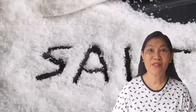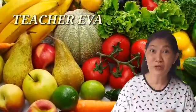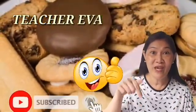Hi kids! This is teacher Eva, your science teacher for today. If you are new to my channel, please don't forget to like and subscribe to my channel.